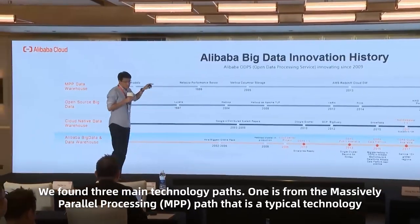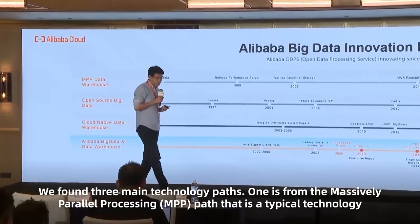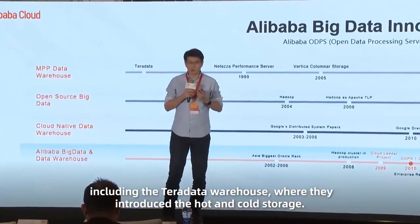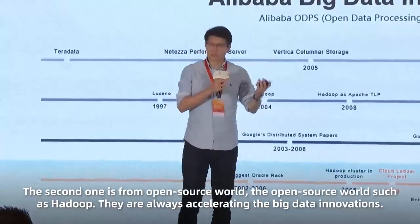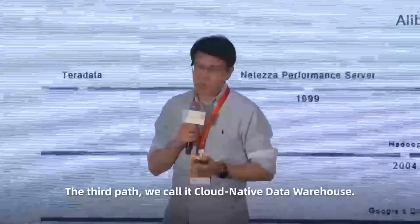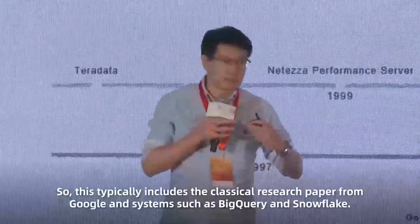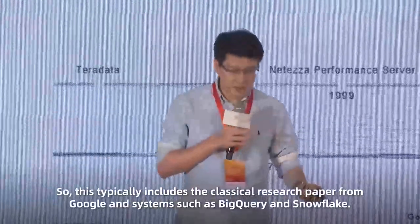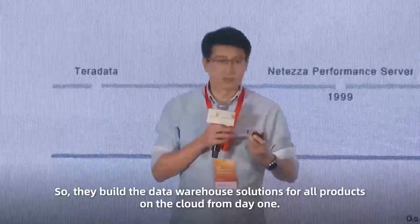We found three main technology paths. One is from the MPP Parallel Processing path. The typical technology, including Teradata, introduced the columnar storage. The second one is from the Open Software world, such as Hadoop — they are always accelerating Big Data innovations. The third part we call Cloud Native Data Warehouse, including classical research papers from Google and systems such as BigQuery and Snowflake, which build data warehouse solutions on the cloud from day one.